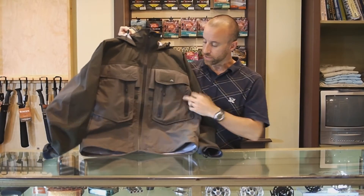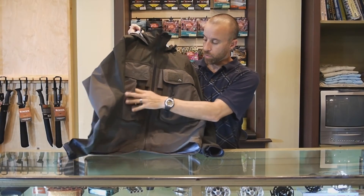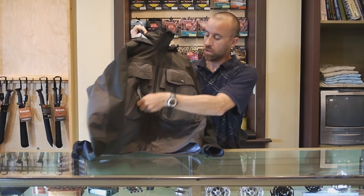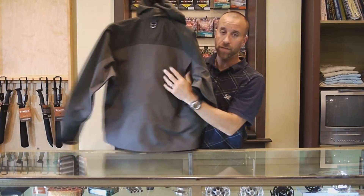Fleece-lined pockets on the chest, two retractors with magnets, and zipper pockets on the billowed chest pockets as well. There's a D-ring on the back for your net and a billowed back pocket for other accessories.